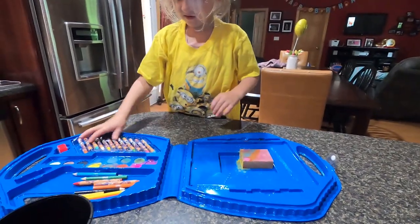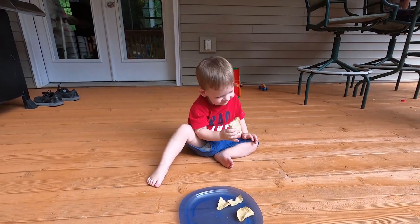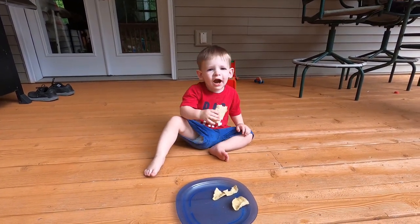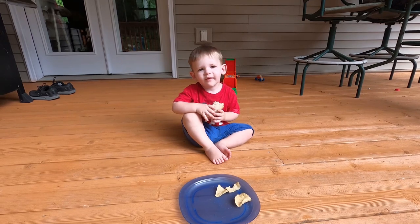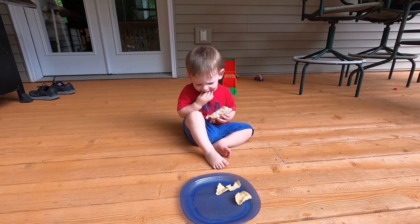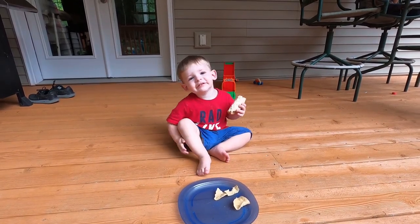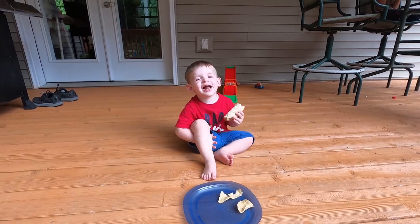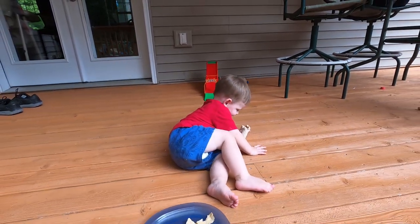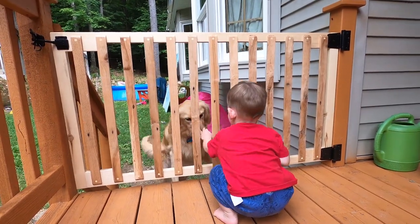Looks good! A picnic out here — is that a good sandwich? Is this your favorite place to eat? He is not a fan of the high chair, right?